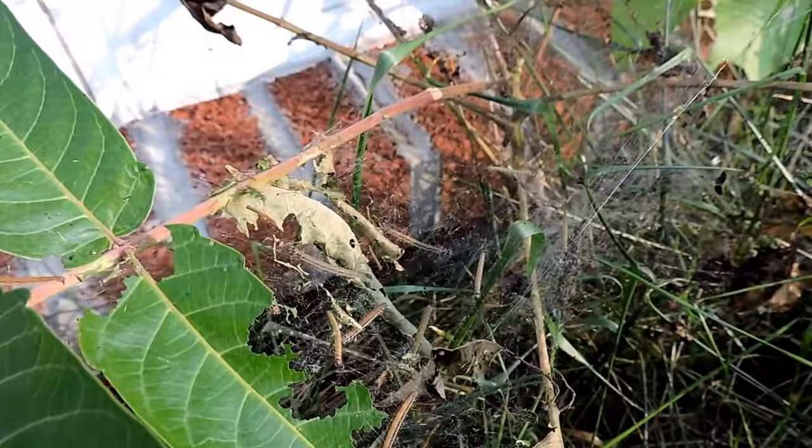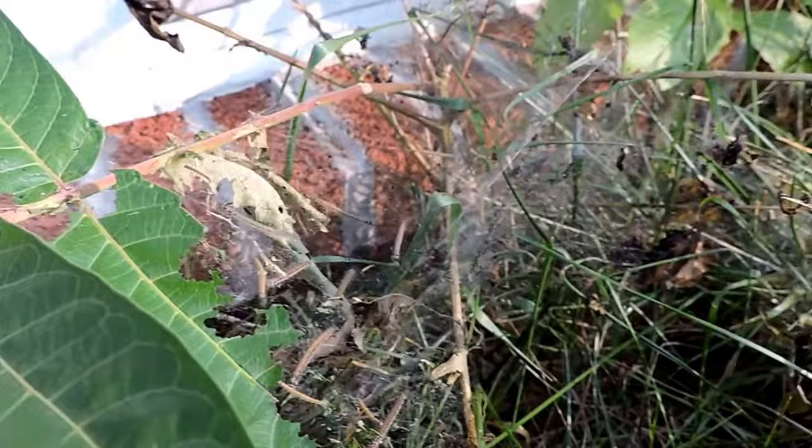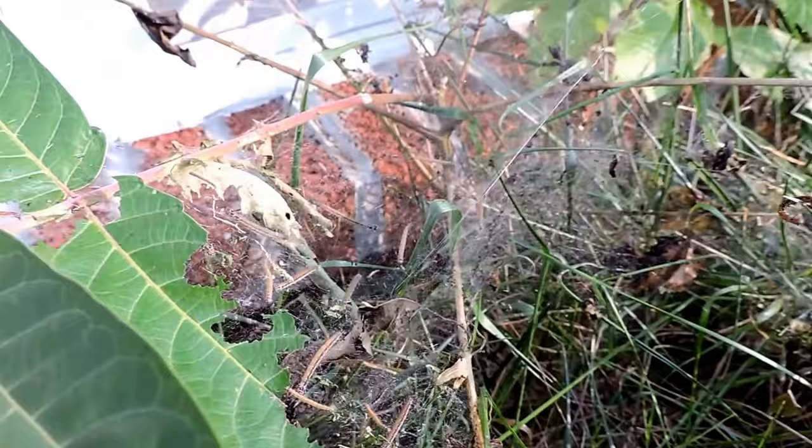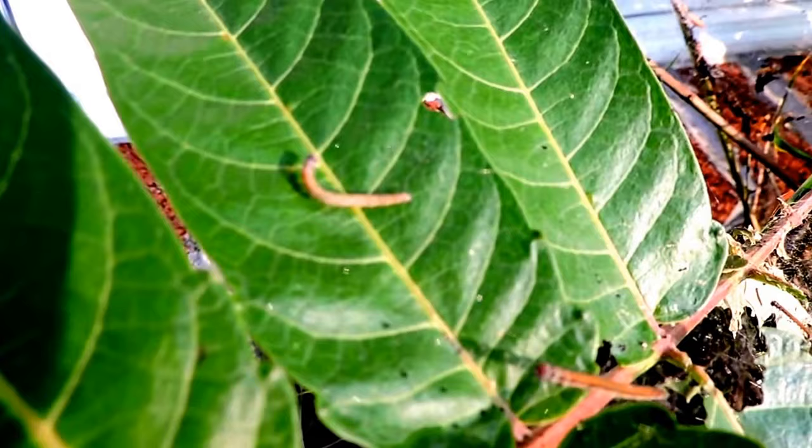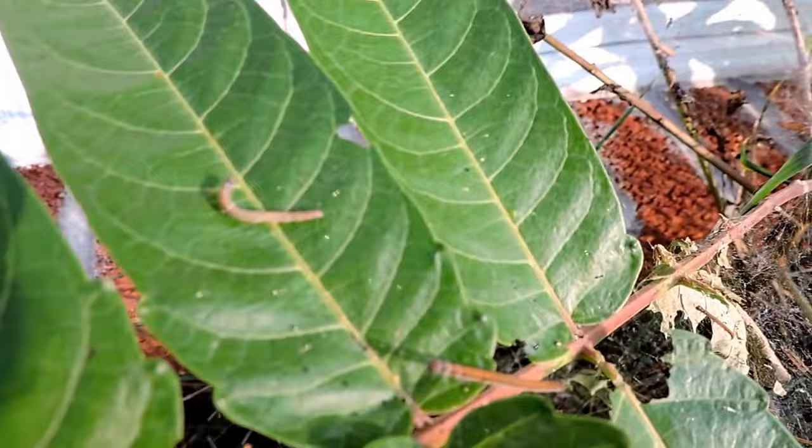They live in these webs, which protects them. And the moth itself — one of which was right here, and unfortunately I didn't get the camera in time to get a picture of it — are very, very colorful. Which shows that they're probably taking some of the liquids and chemicals from this plant itself and thus making themselves toxic.